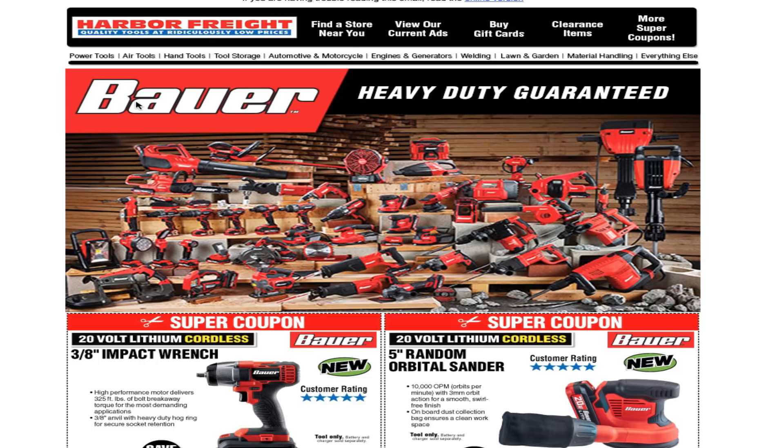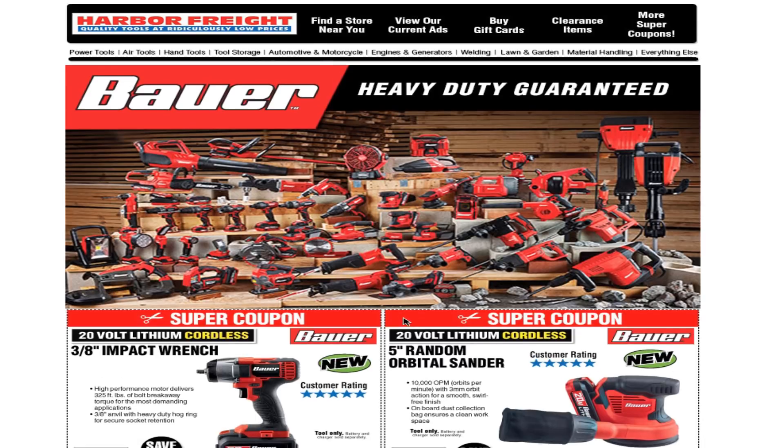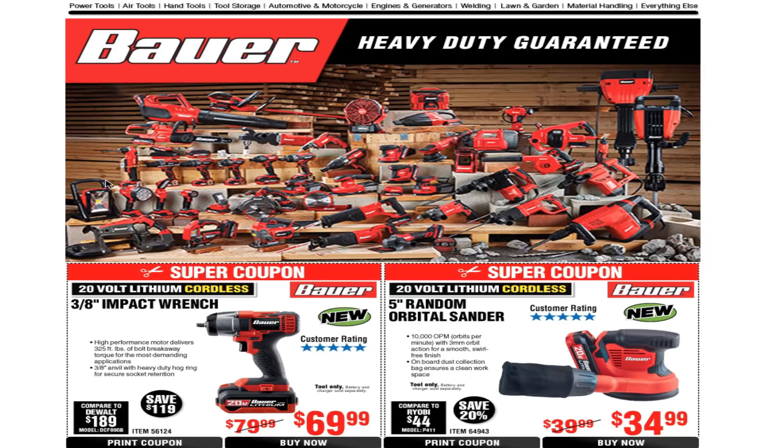Today we got a Harbor Freight coupon email. It says Bauer heavy duty guaranteed — yes, Bauer has new tools, or Harbor Freight has released new tools. This is the Bauer line that they're going to have eventually, and a lot of new tools are coming up.